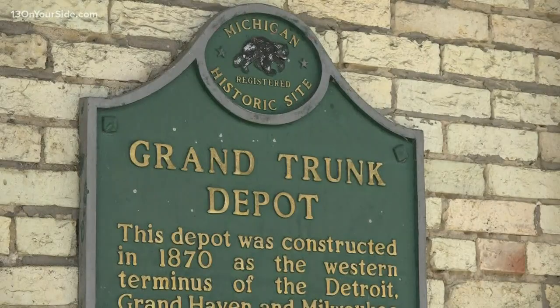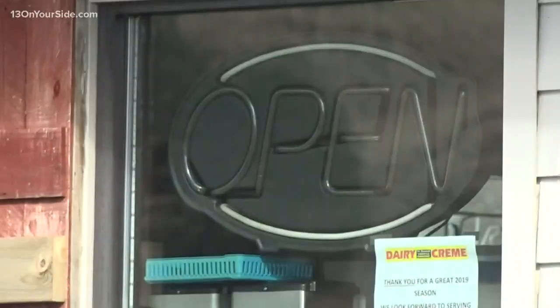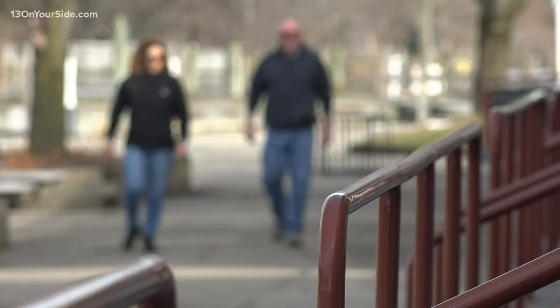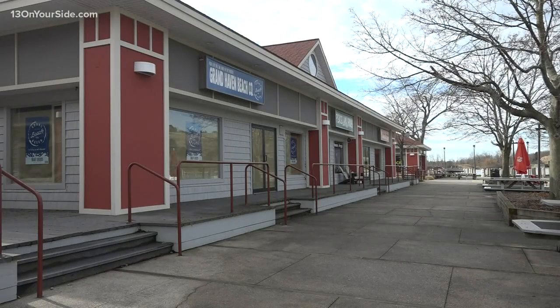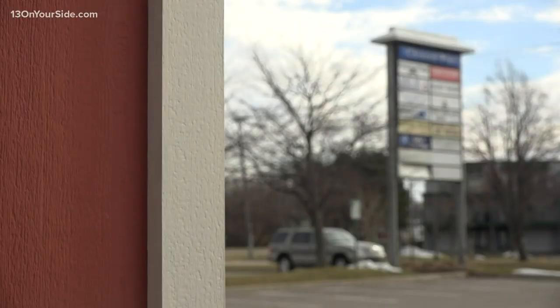A small group of the businesses may set up next season in the train depot just south of the center. The city is still trying to help the others and hoping to hear from the public about what they want next at Chinook Pier. There's any number of things — the possibilities are endless of what could go there. In Grand Haven, Noah Fromson, 13 On Your Side.